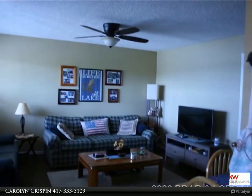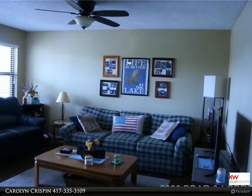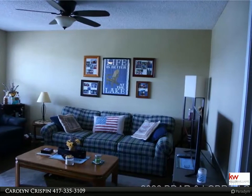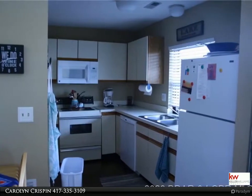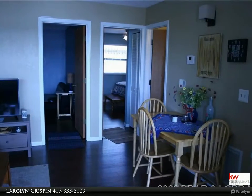This condo has neutral decor with new paint and laminate floors. It's a walk-in level end unit and is just a few steps from parking, which makes it super convenient. The beach condos are located at the 8 mile marker where everything is close by — dining, golf — and you're just a few minutes from shopping.